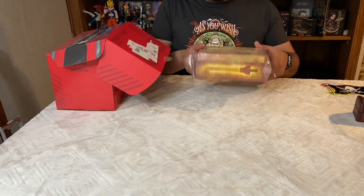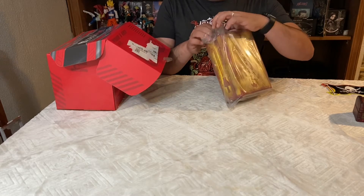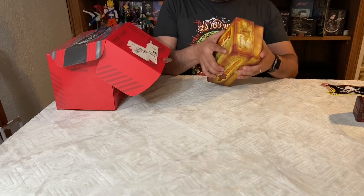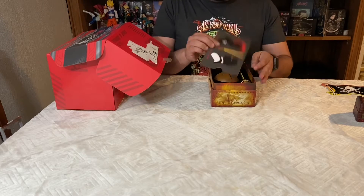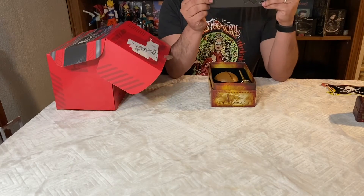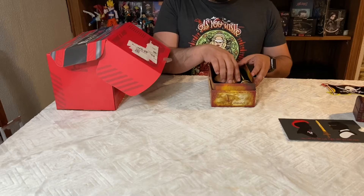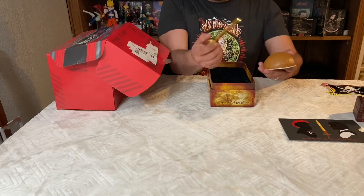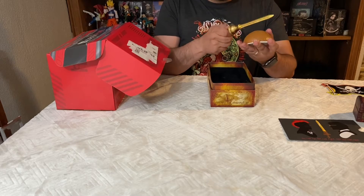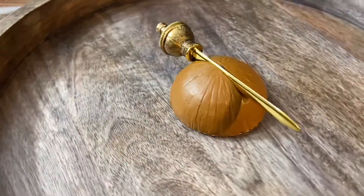The last item is the Bangarang letter opener from Hook, so again the theme is pirates. Let's open it up. Pretty big for a letter opener. The box is all Hook themed with Robin Williams, and there's a little card that reads 'You can fly, you can fight, and you can crow — Bangarang.' It's pretty hefty.